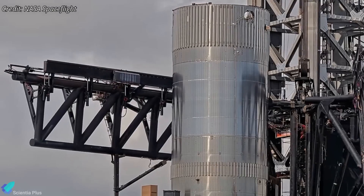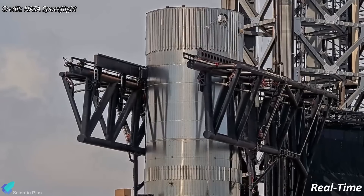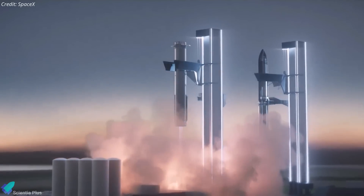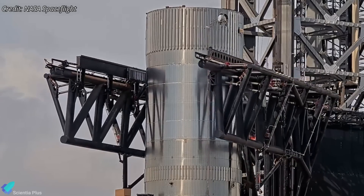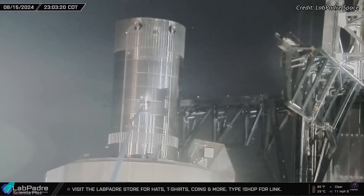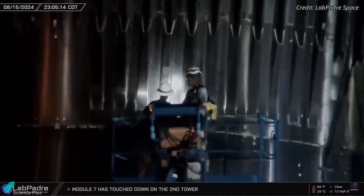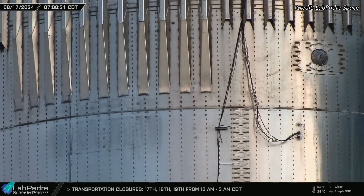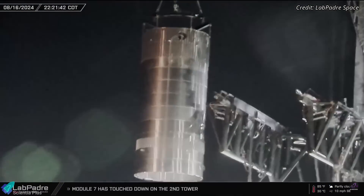The impact tests verified the effectiveness of these cushioning mechanisms. However, one significant challenge observed during the tests was the back-and-forth bouncing of the arms after impact. This excessive motion could jeopardize the success of a booster catch by destabilizing the booster after capture. SpaceX engineers are working on solutions to eliminate or minimize this bouncing to ensure a stable and controlled catch. After completing the catch practice tests, the arms were fully extended to allow for a detailed inspection of both the test tank and the arms for any signs of damage or wear. The inspection revealed impact marks at the points of contact but showed no major structural damage, and the test tank was returned to the production site for further analysis.